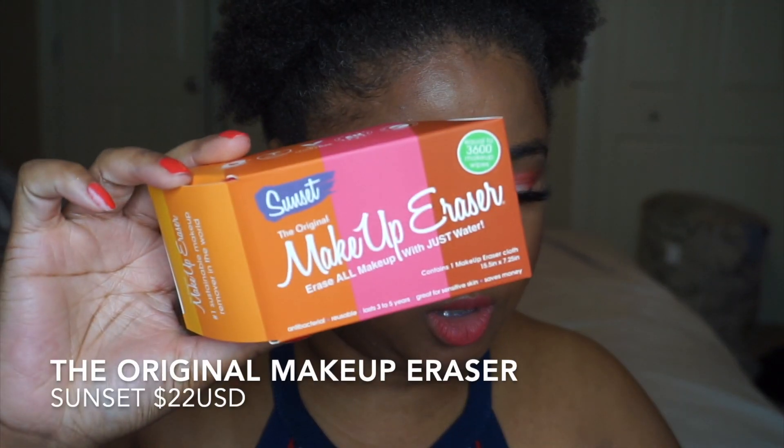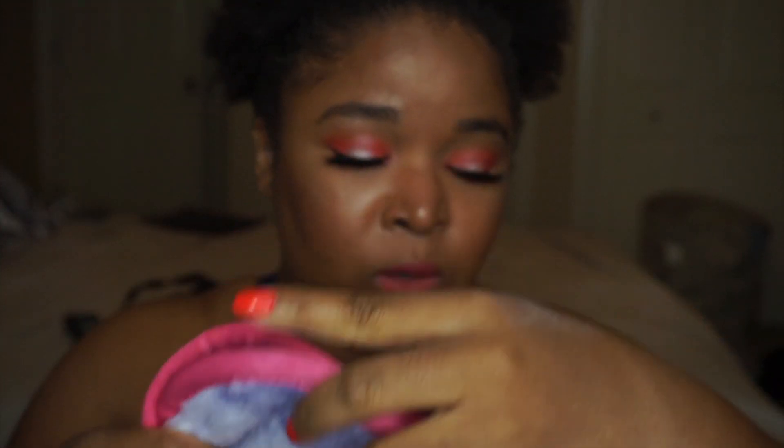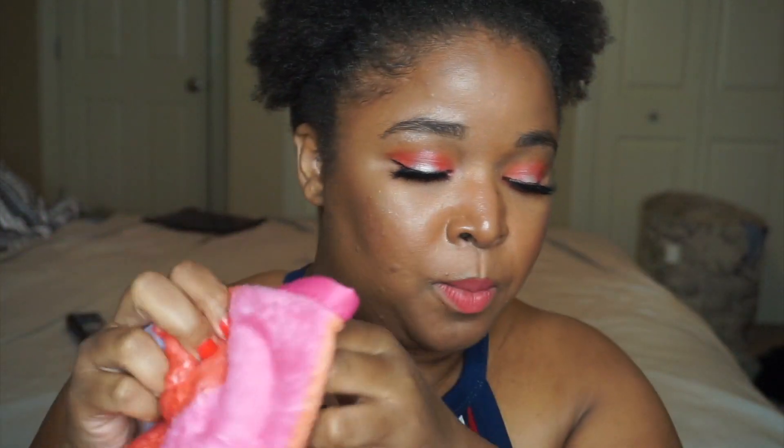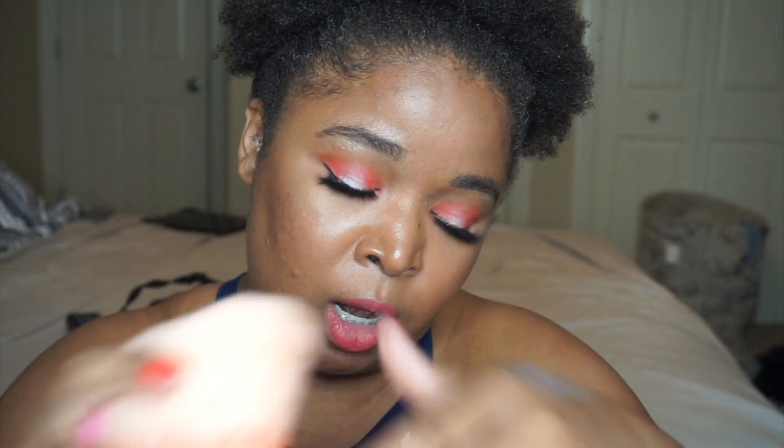Next item is the Original Makeup Eraser, which retails for $22. It's really soft and it is the number one sustainable makeup remover in the world — it erases all your makeup with just water, including waterproof mascara, eyeliner, foundation, and more. It's made with premium patented polyester featuring millions of hair-like fibers that work as a suction for dirt and makeup. I like the rainbow color; it's cute. I've never tried one, so this is going to be pretty exciting — I'll give it a try and see if it does the job without any makeup remover.